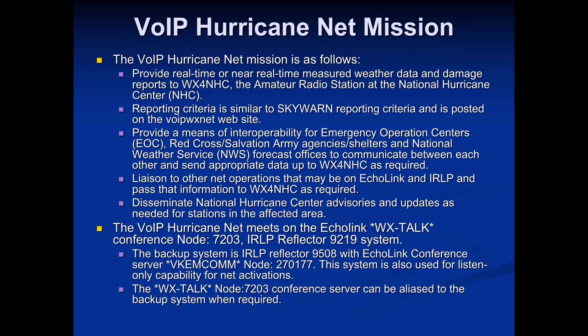First, the VOIP HurricaneNet — about half the room has heard of it and the Echolink IRLP system. We've been working with WX4NHC since 2004. Our goal is to provide surface reports, damage information, and weather data — much of which from a US or Canadian perspective matches the criteria we'd get from a SkyWarn or CANWarn program.